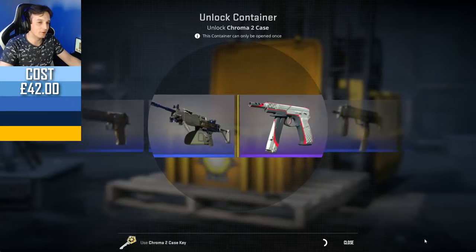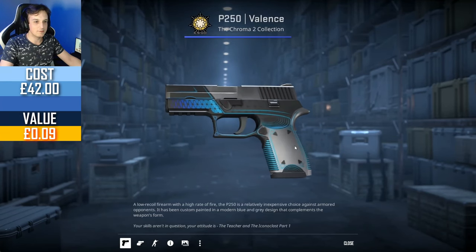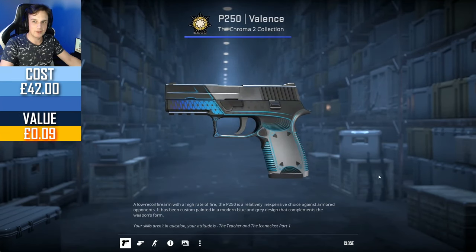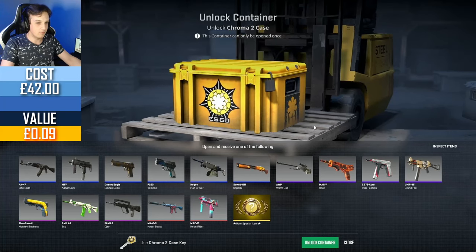Four pounds down the drain at the click of a button. Starting with a P250 Valence, field tested — not a great start. Come on, let's get the second one. From my personal preference I wouldn't mind a Galil AR Eco — I actually play with the Galil fairly frequently, especially as a second-round buy after you get your plant so you can buy utility as well.